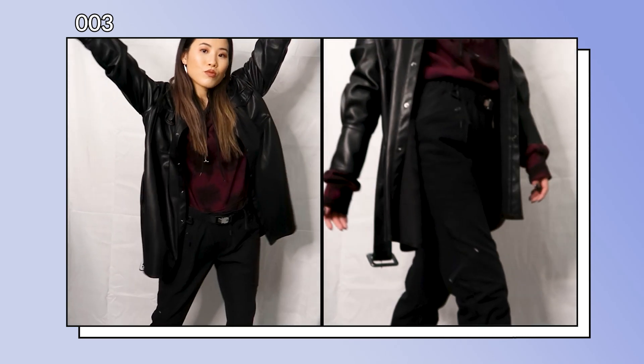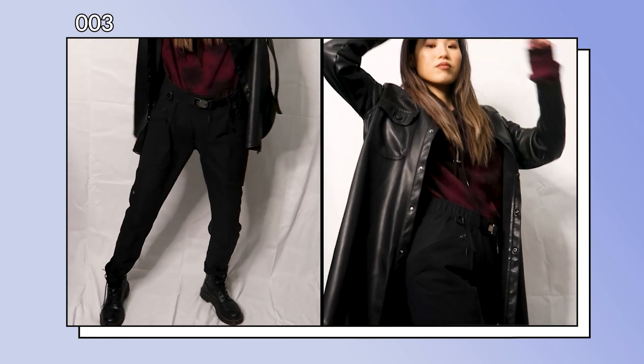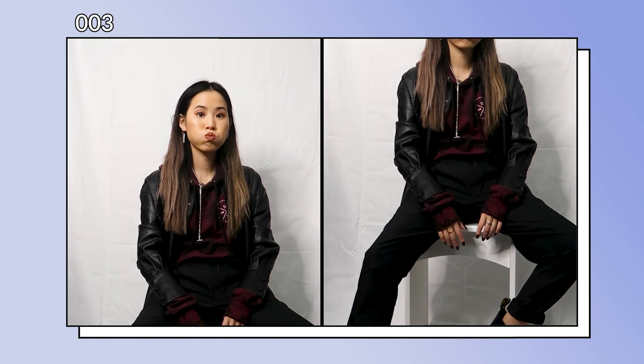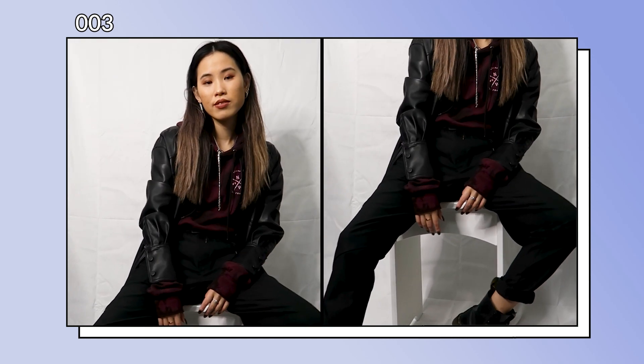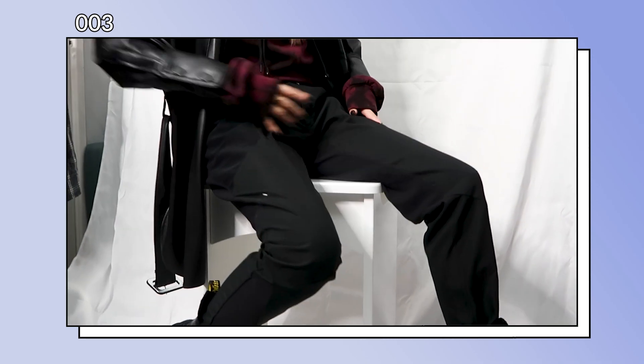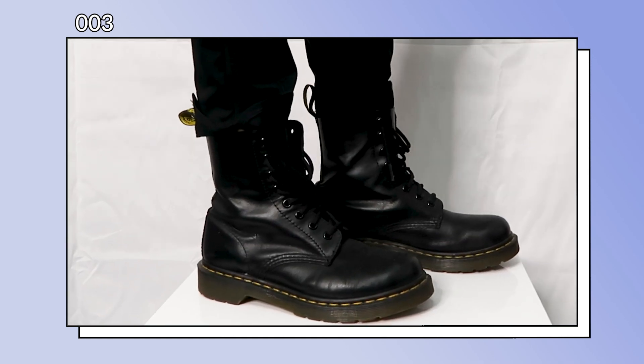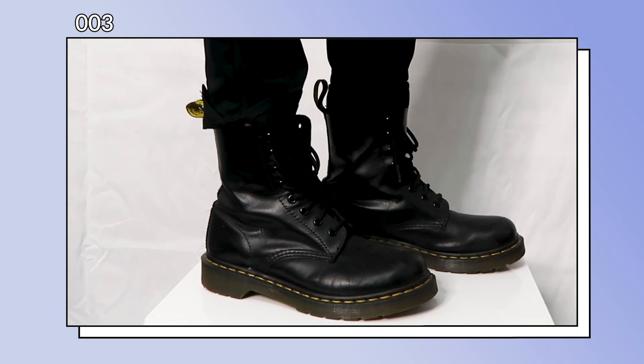It doesn't matter if the coat is thinner or thicker than the hoodie, as long as the hoodie fits underneath. To finish this off, I added a silver chain for an extra detail, as well as a pair of Dr. Martens, which matches this pleather shirt perfectly.